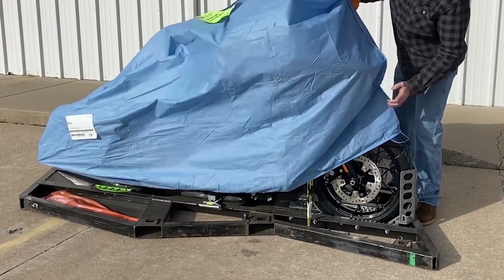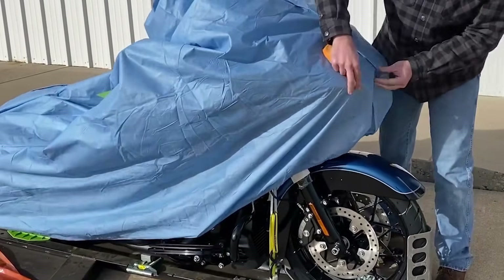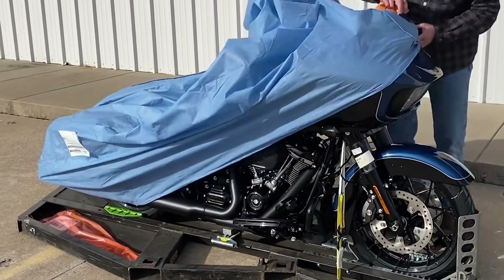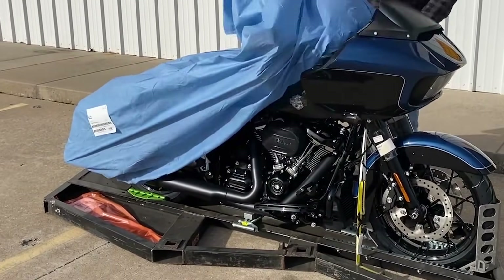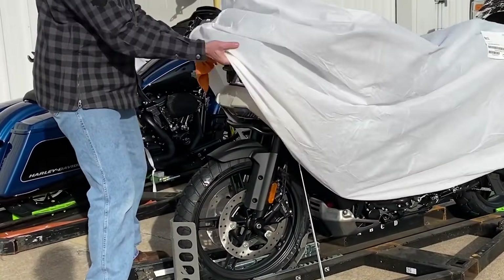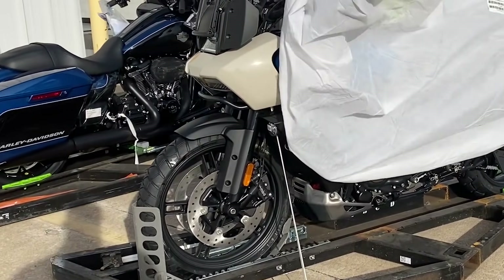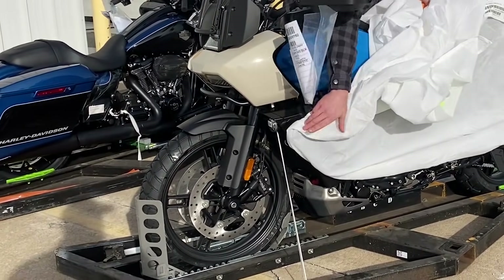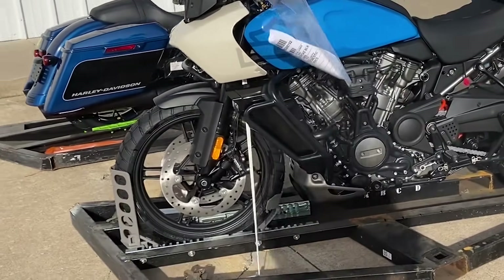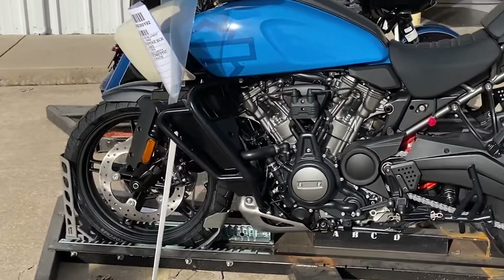Dealerships have started posting videos and pictures on social media about the 2022 models that are being delivered. I expect them to be on the floors as fast as the dealership can get them set up — I was told by a local dealer they will be on the floor by this weekend. Last year some models were delivered before the launch event, but models getting upgrades were not, so what's important is which models we are not seeing yet. Let's run through the list of bikes I've been able to find so far.